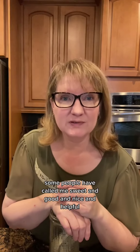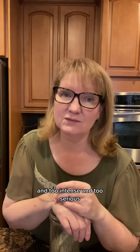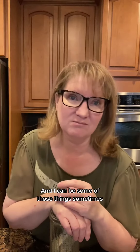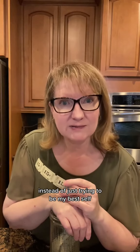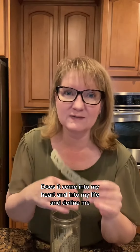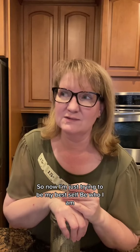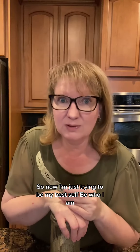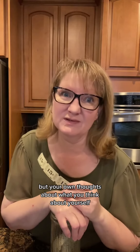Over my lifetime, some people have called me sweet and good and nice and helpful, and other people have called me unapproachable and too intense and too serious. And I can be some of those things sometimes. My downfall was I let those voices define me, and I tried so hard to stop being what everybody didn't want me to be, instead of just trying to be my best self. Now I know better, and I have a thought or a word from somebody else that I get to choose — does it come into my heart and define me, or do I just let that thought pass on by and keep my gates closed? So now I'm just trying to be my best self, bring the best part of me to the world. Not only does that work for what other people say about you, but also your own thoughts about what you think about yourself.